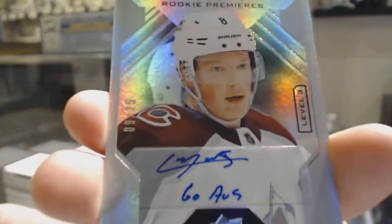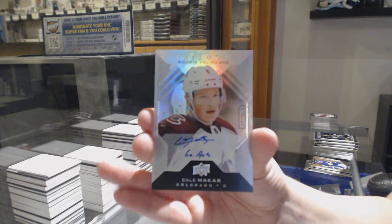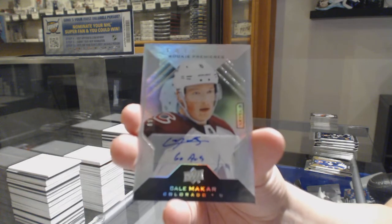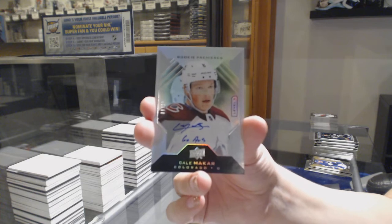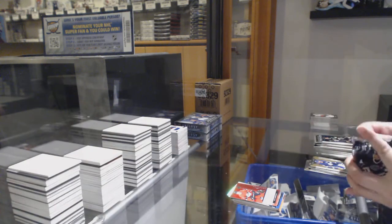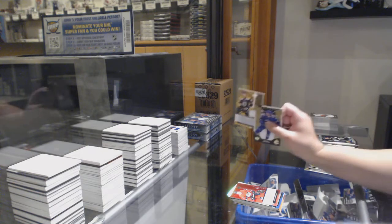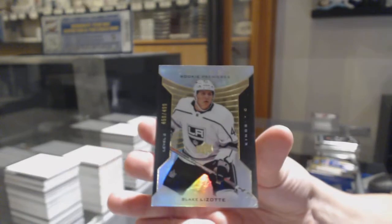For the number nine spot, Cale Makar! We will take a picture of that — beauty. Rookie renditions of Carson Kuhlman, and a rookie premieres numbered 450 of /999 for the number zero spot, Blake Leesot.